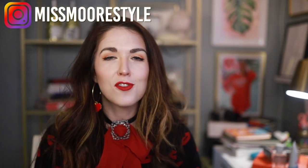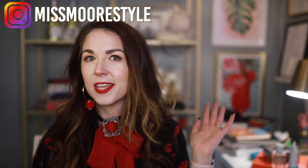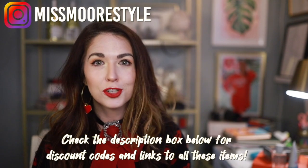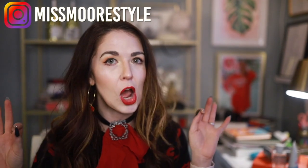Thank you so much to Shein for sending me these goodies. If you've been watching me for a while, you probably know I have an ongoing partnership with Shein — they send me clothes and I do these hauls and post photos on my Instagram. I am not paid by Shein; my opinions are all my own. Shein definitely has hits and misses, and I will not be sugarcoating anything — it's all honest here.